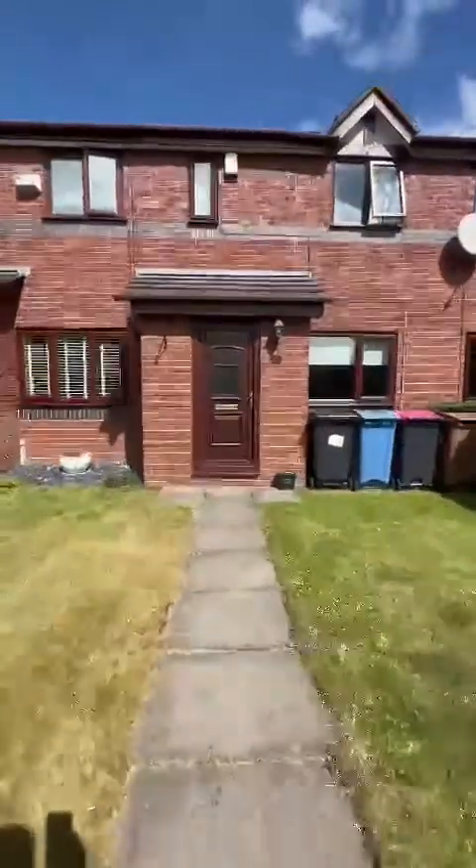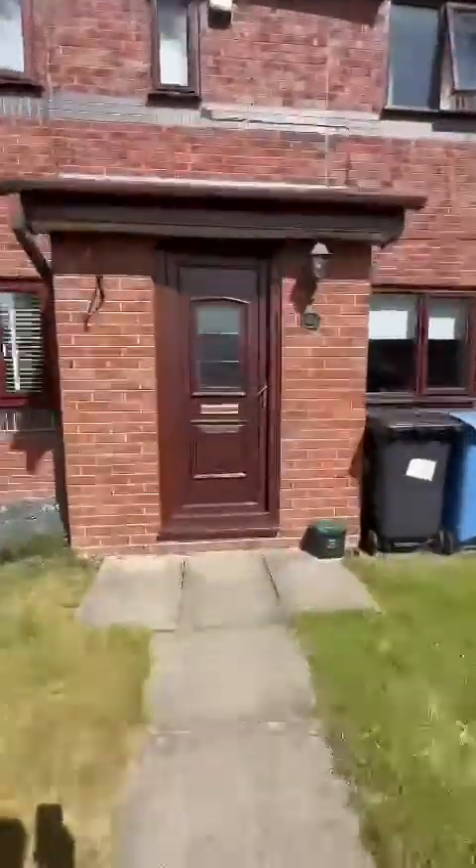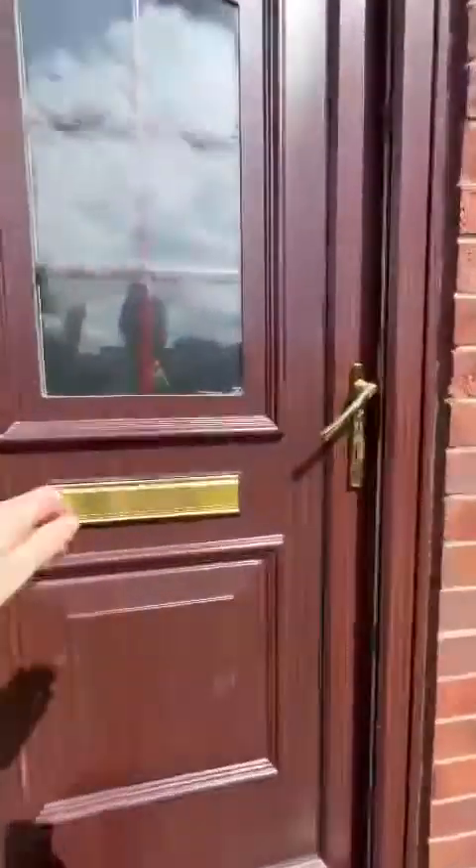Good morning, it's Sarah from Hills with this fantastic chain-free, two-double-bedroom views property on Castle Ray Close in Eccles.